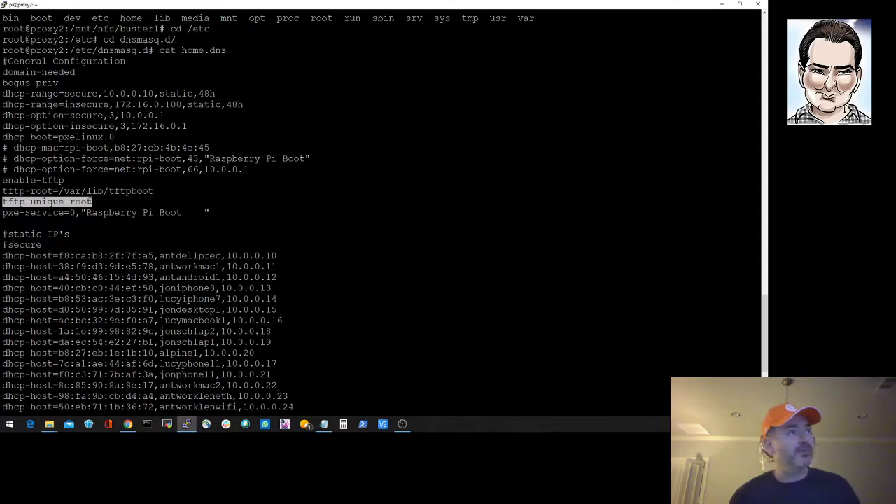That's what I wanted to show you for now. Next I want to boot up the Raspberry Pi and show you it booting, and go into a bit more depth on the configuration. Thanks for listening so far — expect a follow-up video to this shortly.